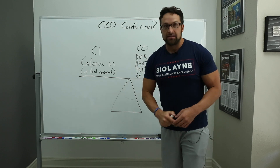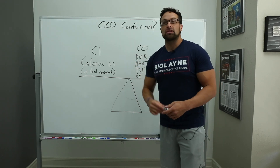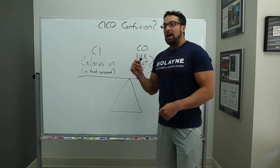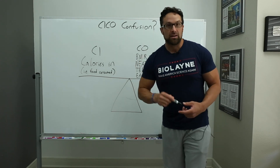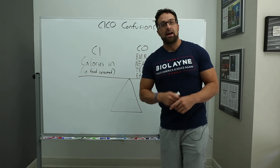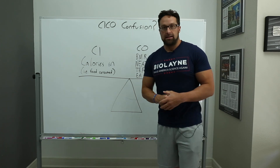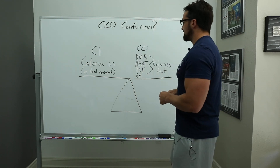This is not an opinion. This is not up for debate. Saying this is an opinion is like saying the earth is flat — it may be your opinion, but it's a dumb opinion. Now what I'm not saying is that certain things can't have an influence on calories in versus calories out, because they can. We're going to talk about that.